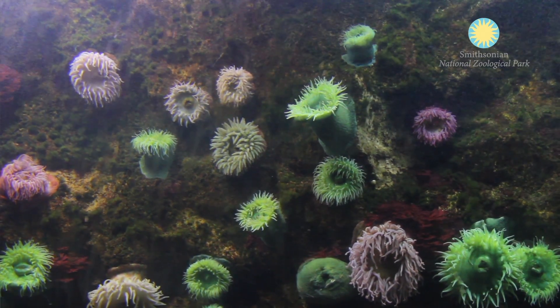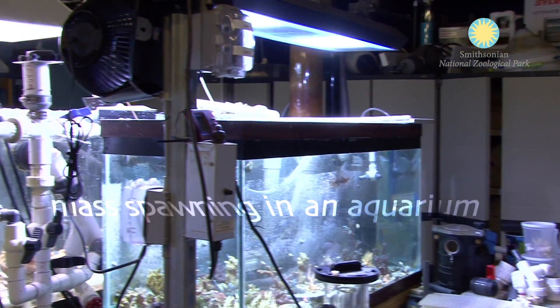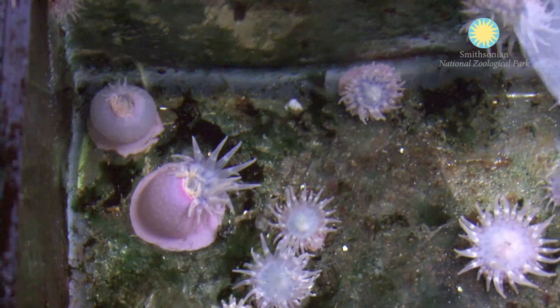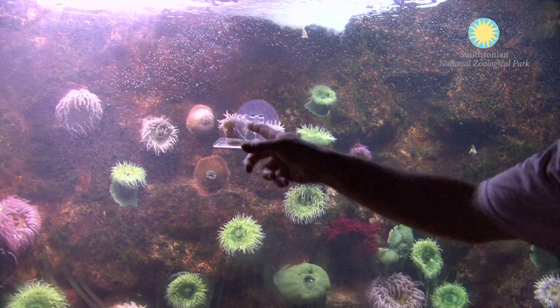It's been truly fascinating to have a mass spawning in an aquarium. Typically I only ever get to see corals spawning when I go to the wild in the Caribbean. For their two-year birthday, I wanted to have the anemones out on exhibit for the public to view.